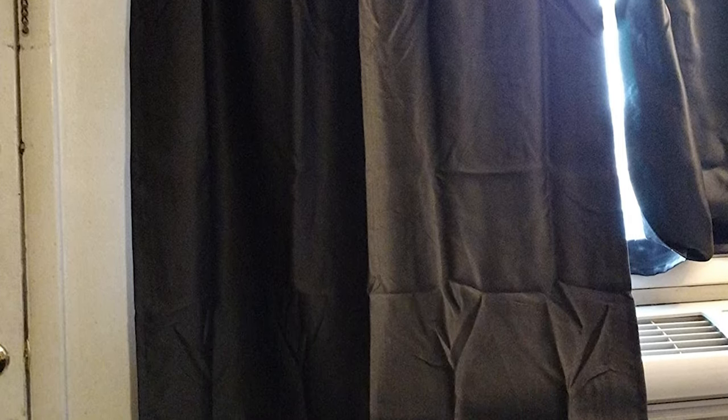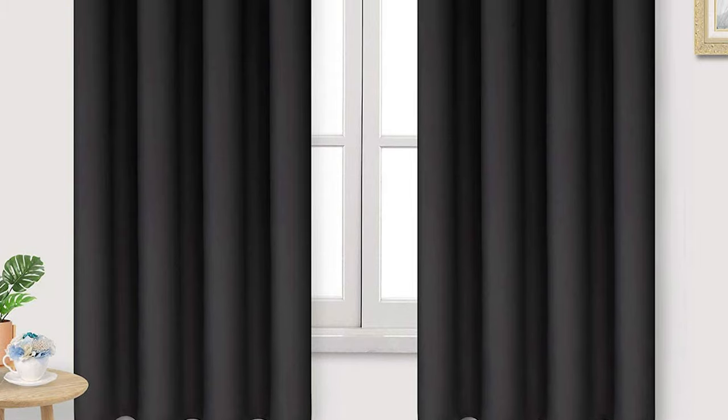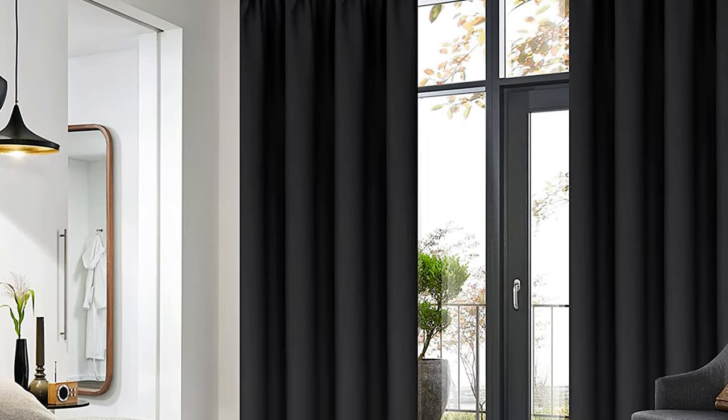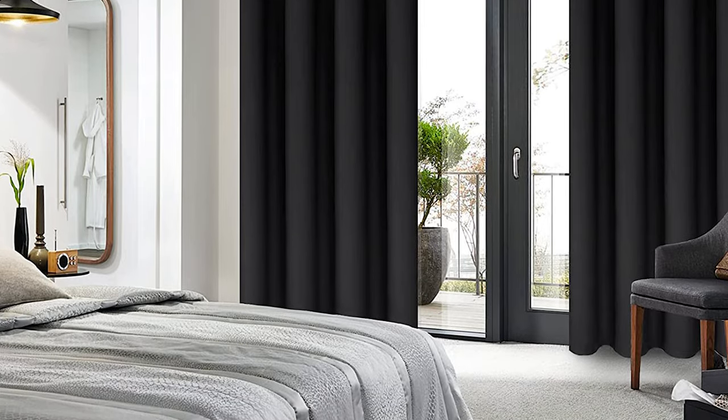They are designed to block out 90% to 99% of light and UV rays, maximizing privacy and providing a dark environment for a good night's sleep. Additionally, these curtains are thermally insulated, reducing energy losses and helping to save on energy bills. They also absorb some noise, making them a suitable option for people who live near busy streets.